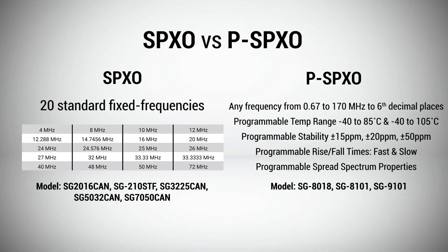Epson's SPXOs are available in 20 standard fixed frequencies from 4 to 72 MHz, and their PSPXO programmable oscillator line enables any frequency to be programmed. PSPXOs also include a wide temperature range, tight stability, and programmable rise/fall times and spread spectrum options.